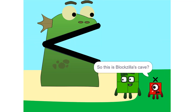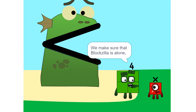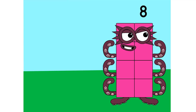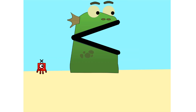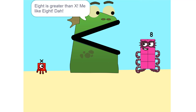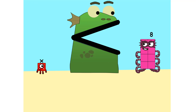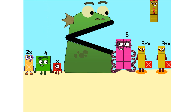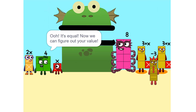So this is Vlogzilla's cave? Yeah. We make sure that Vlogzilla is alone. Put you on one side, and take something else and put it on the other. It is greater than X. Too heavy, so we add some more: 2 times X equals 2X. It's equal!